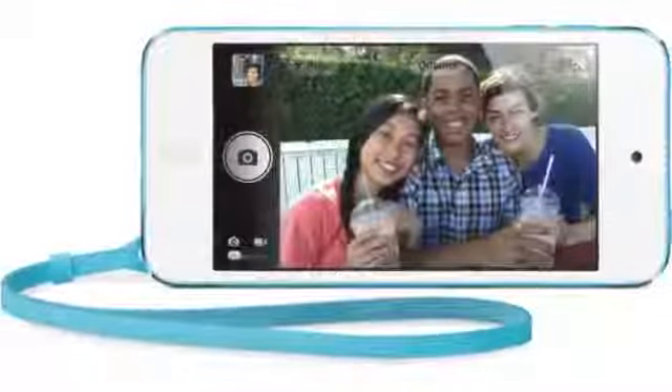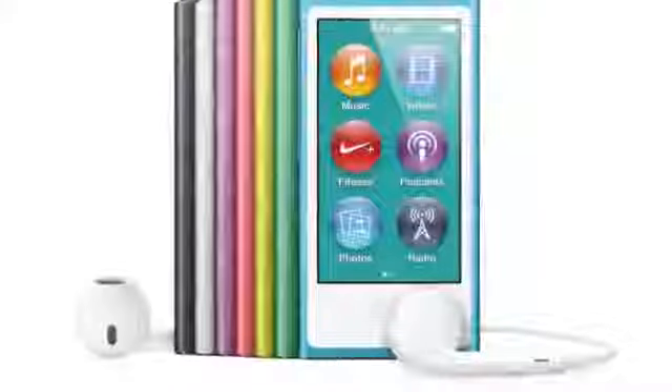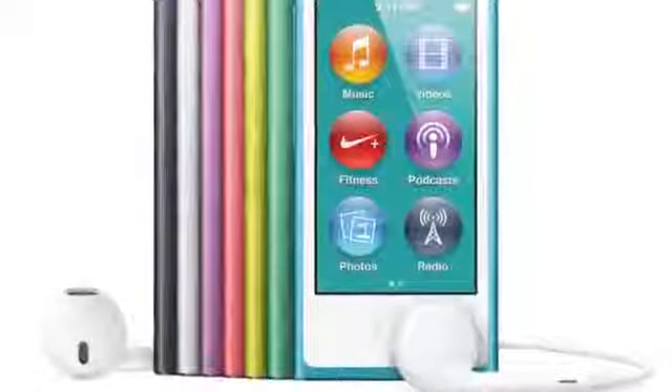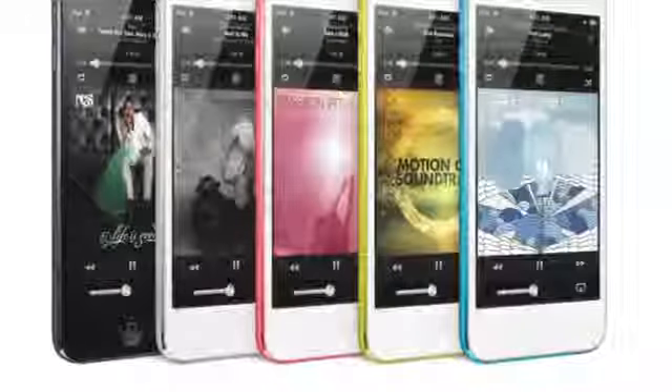Black Friday is the best time to buy an iPod Touch or iPod Nano. You can get the new iPod Touch 5th generation with a $50 in-store coupon or gift card from Best Buy, Meijer, and Target. Meijer also offers a $50 gift card with the purchase of a new iPod Nano, while Best Buy and Target offer a $20 gift certificate with the iPod Nano this year.